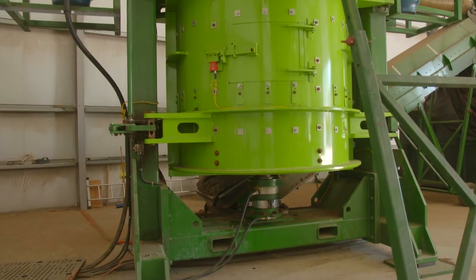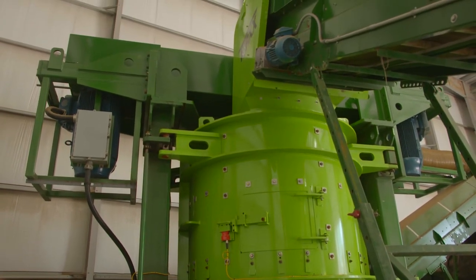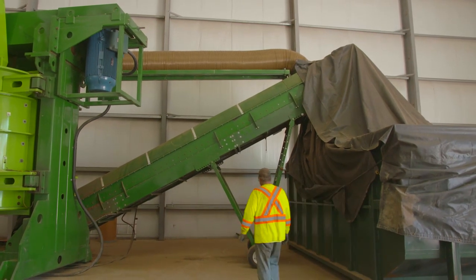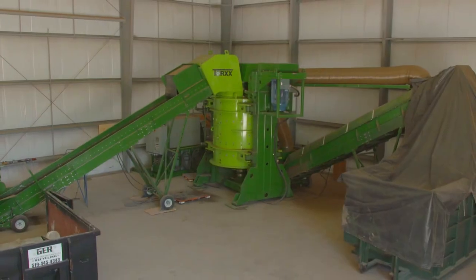If you're looking to achieve size reduction of any solid waste in the most productive, energy efficient, reliable way, with a homogenized output material and tightly controlled particle size, nothing compares to the Torx Kinetic Pulverizer.